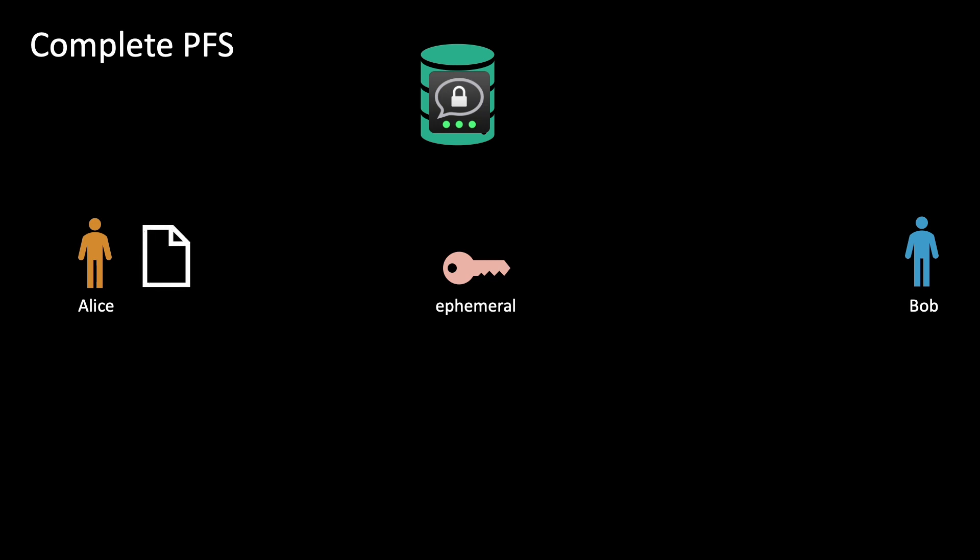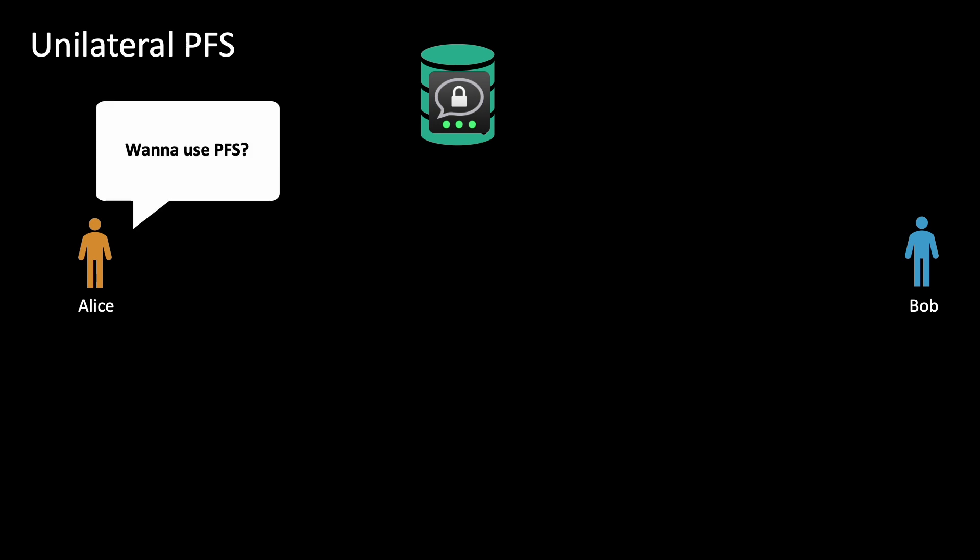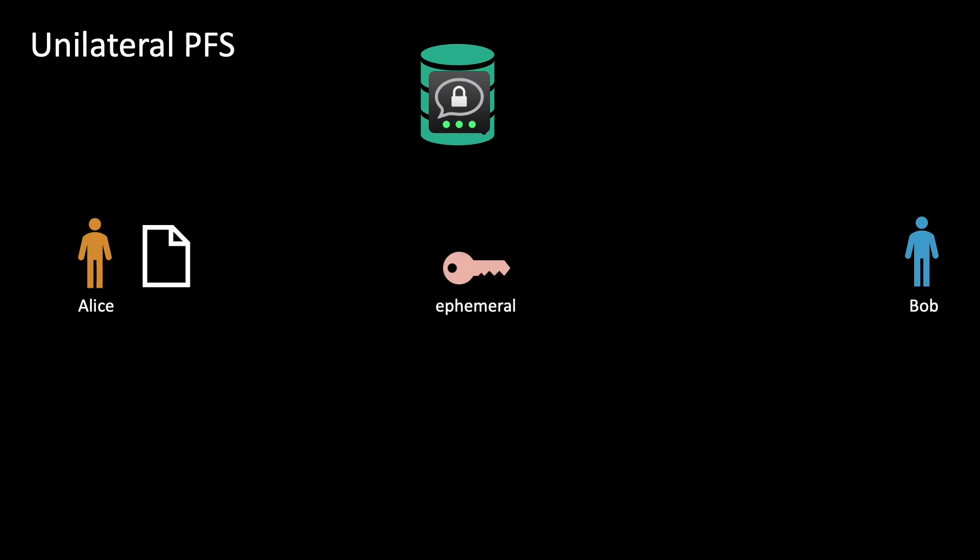For complete PFS, both parties generate parts of the public ephemeral key. This ephemeral key is used to decrypt messages between Alice and Bob. If any of their private keys gets leaked, it does not affect the encryption of this particular message, because the ephemeral key is not derivable from the private keys alone. There is also unilateral PFS: Alice can generate the ephemeral key unilaterally even before Bob agrees. Only Alice generates this key and uses it to encrypt the message. Bob can still decrypt it; however, if Bob's private key gets leaked, the message is no longer secure, whereas if Alice's private key gets leaked, the message is still secure.